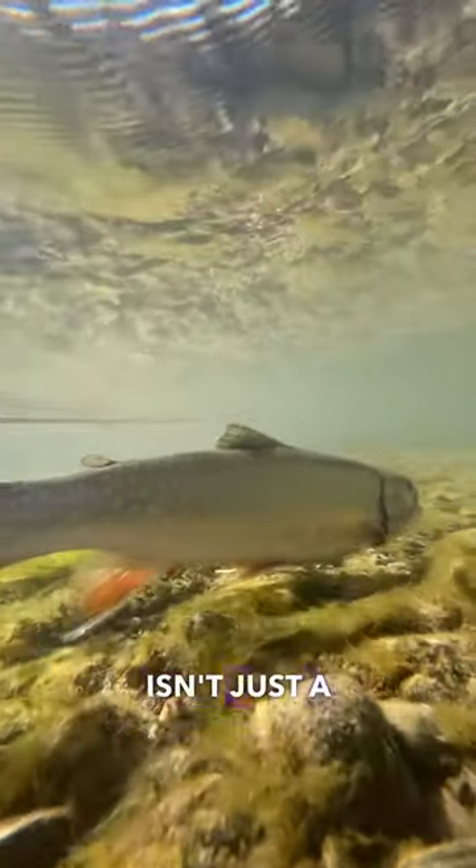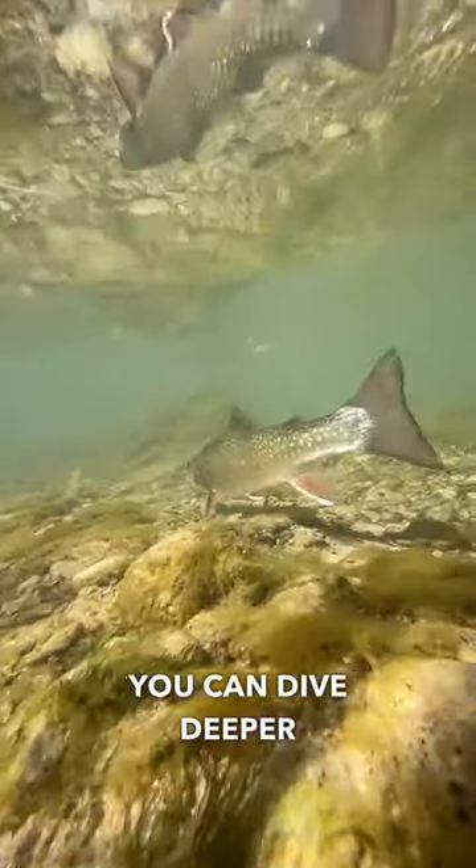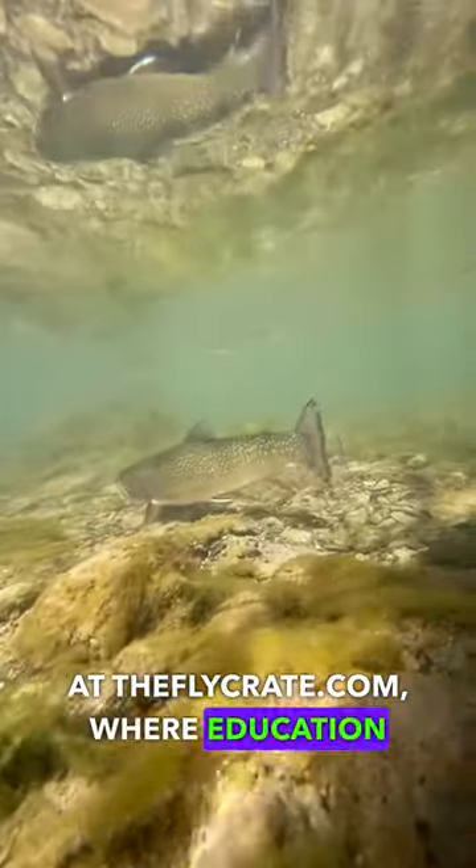Remember, fly fishing isn't just a hobby — it's a lifestyle, a way to connect with nature. Want to learn more about brook trout, fly fishing, and our waterways? You can dive deeper at theflycrate.com, where education meets passion.